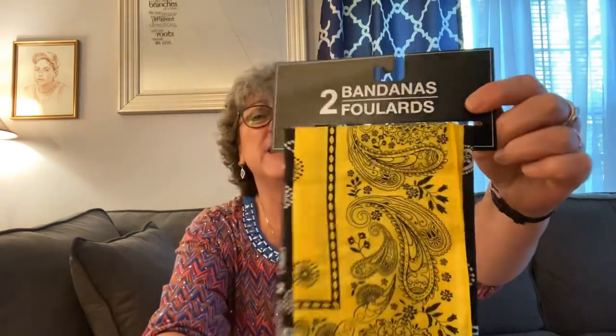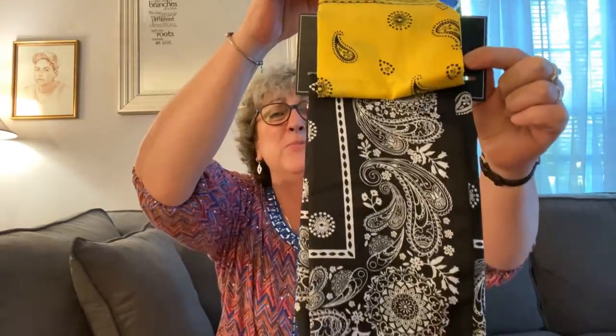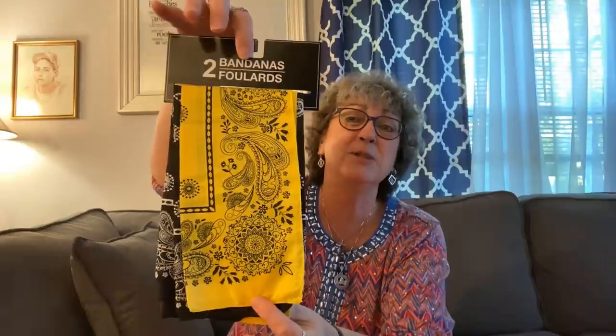I found another set of these two-pack of bandanas. I got the red and blue ones previously, and I hadn't seen this colorway before. This is the yellow and black bandanas, so I grabbed these. It does not say how big they are, and I left my tape measure in the car, so I don't have that with me. But I picked these up at the Dollar Tree.